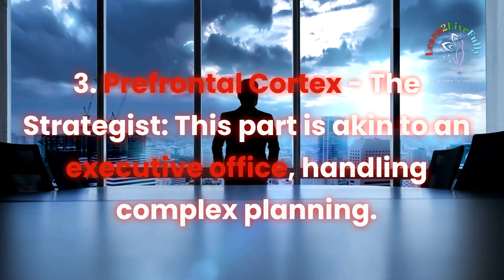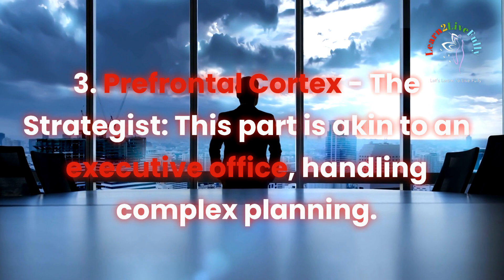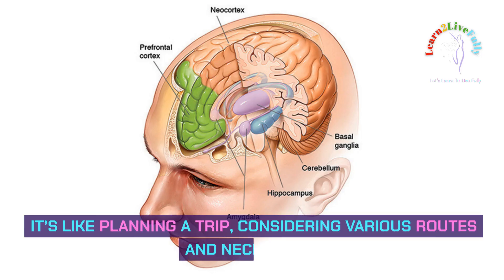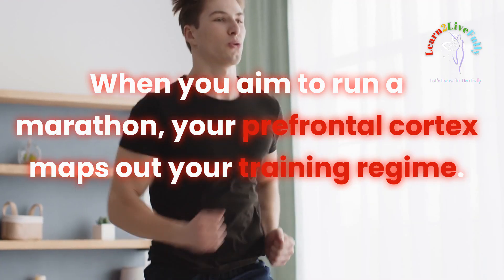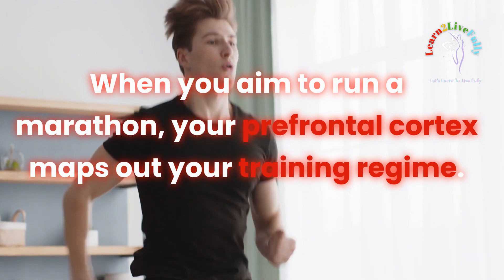Prefrontal Cortex: the strategist. This part is akin to an executive office, handling complex planning. It's like planning a trip, considering various routes and necessities. When you aim to run a marathon, your prefrontal cortex maps out your training regime.